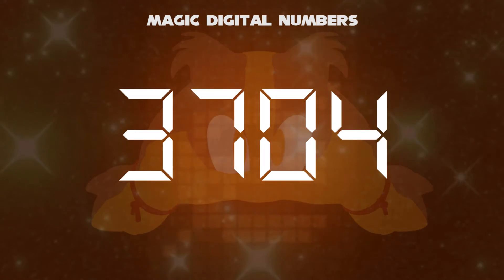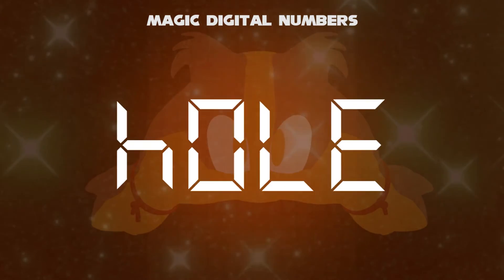Rotate the number 3,704 entirely into a word. It's H-O-L-E, hole.